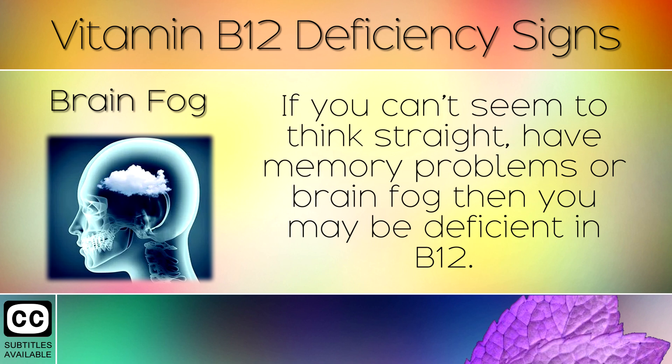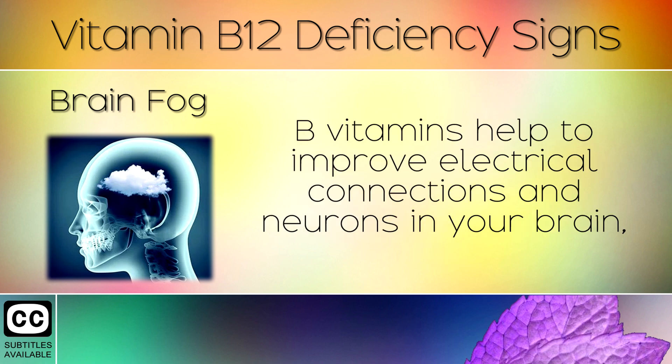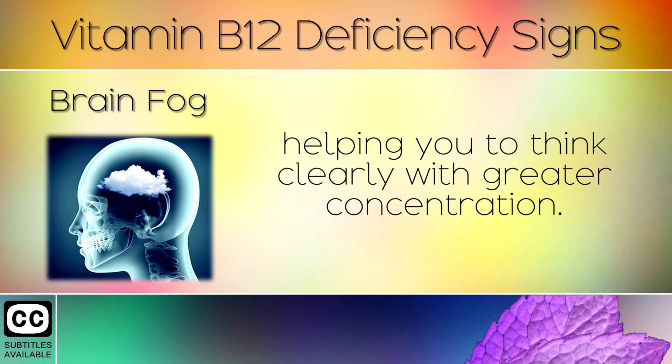4. Brain Fog. If you can't seem to think straight, have memory problems, or brain fog, then you may be deficient in B12. B vitamins help to improve electrical communications and neurons in your brain, helping you to think clearly with greater concentration.